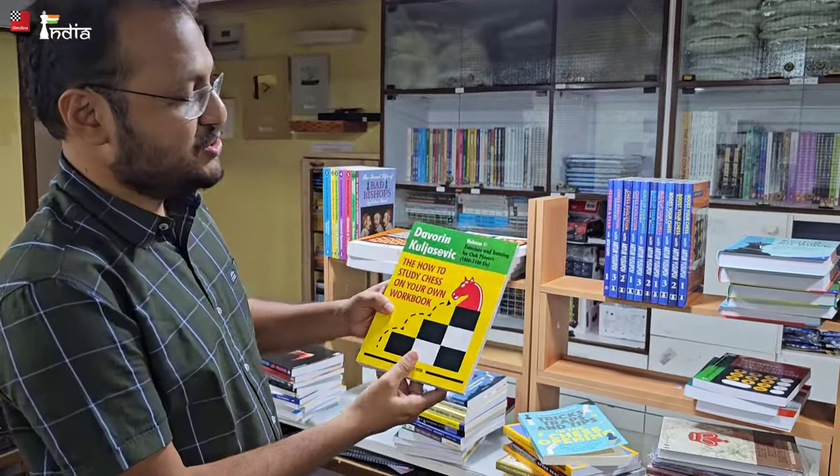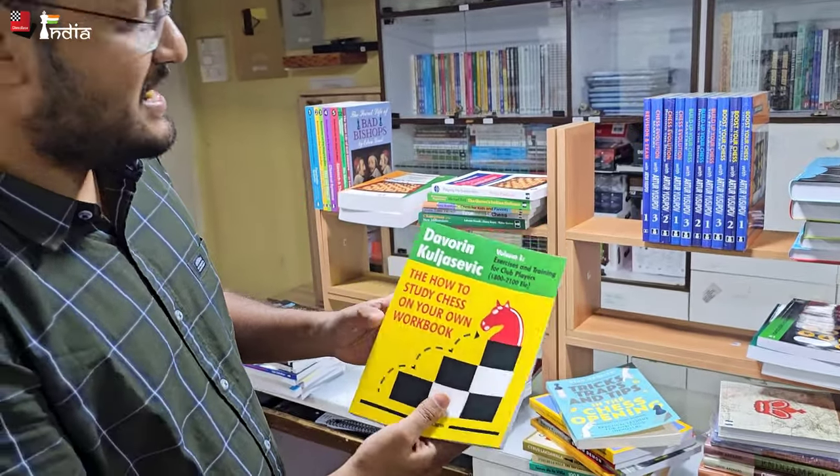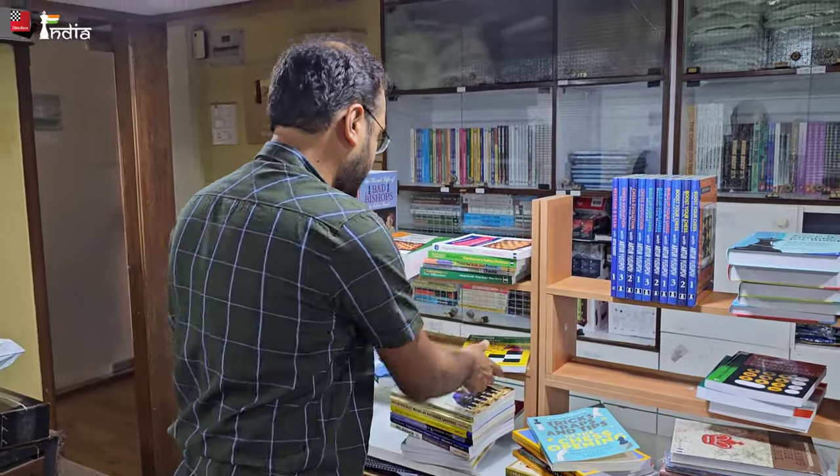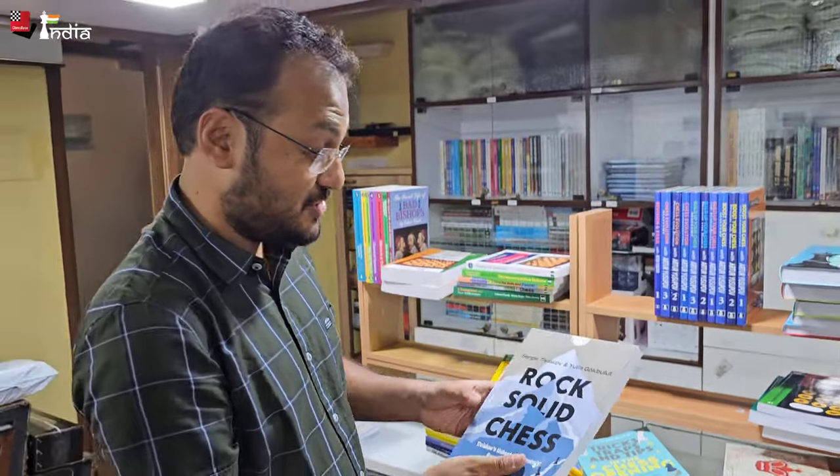'How to Study Chess on Your Own Workbook' — exercises for 1800 to 2100. We also have 'Rock Solid Chess: Unbeatable Strategy on Pawn Structures'. Tivyakov was an open tournament player — I think he had a streak of 100 games being unbeaten.